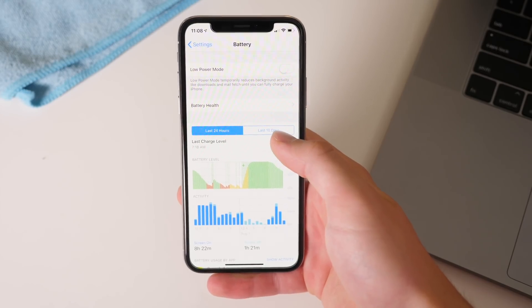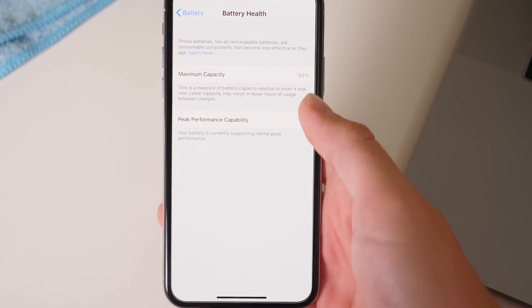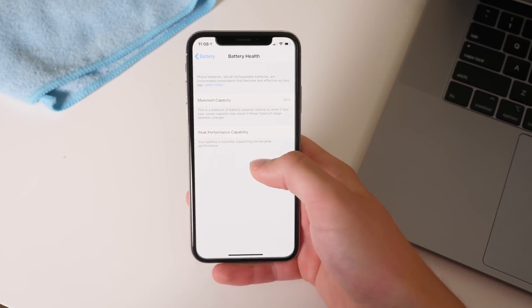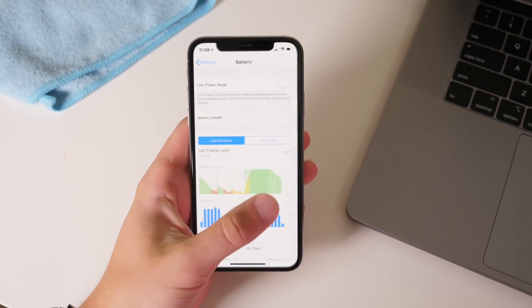Now in terms of the changes for iOS 12 beta 5, in the battery health it is no longer a beta. Just as Siri was a beta for a very long time, we are now seeing the battery health is out of beta stage — at least it removed the beta text — which makes me think that is pretty much game time for battery health.